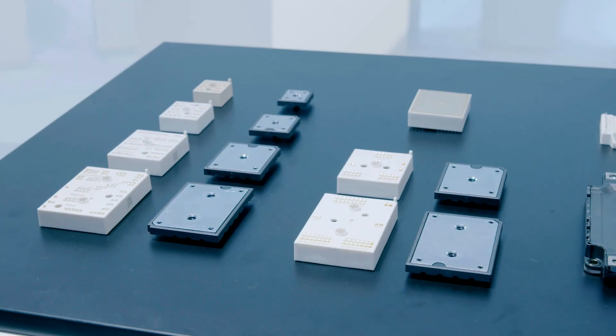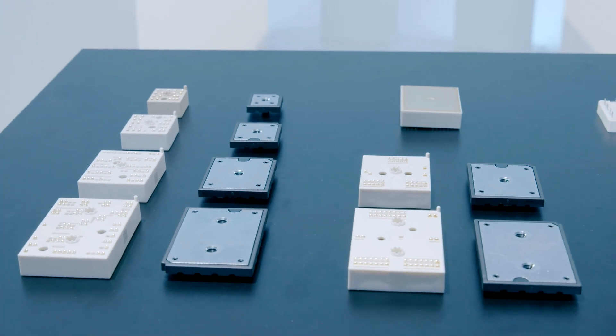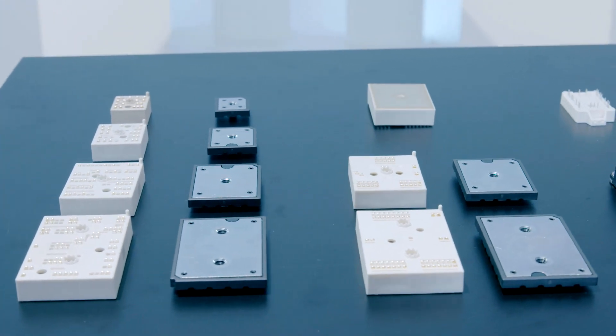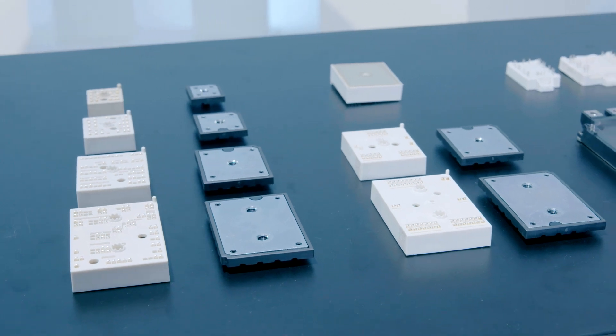IGBT Generation 7 is a completely new IGBT generation with a completely new design, coming with very unique features, especially compared to the previous Generation 4. For example, we have a 20% lower forward voltage drop, which can be directly utilized in the application with a higher output current or with a higher efficiency.